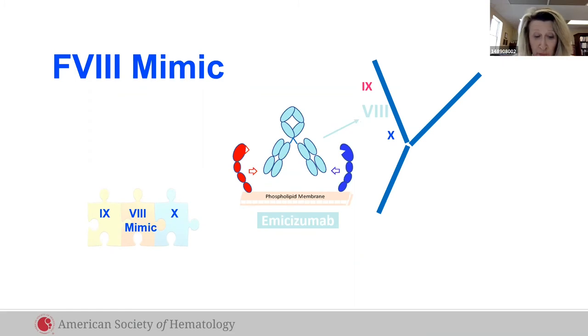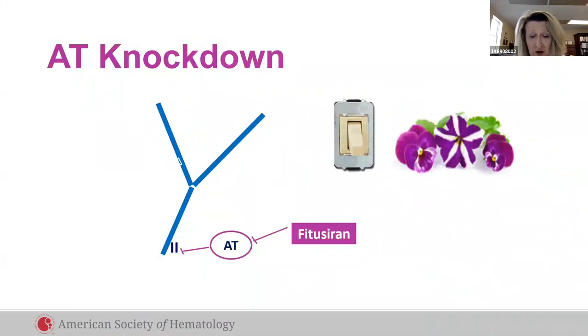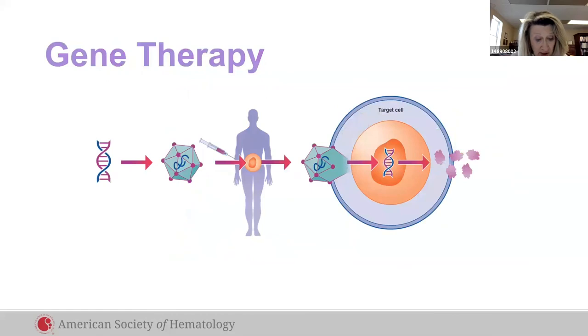Another subcutaneous approach is silencing via siRNA. Fitusiran switches off antithrombin, and in a once-monthly subcutaneous dose, it prevents clots and improves quality of life in hemophilia A or B.